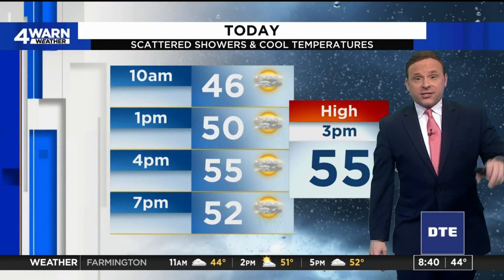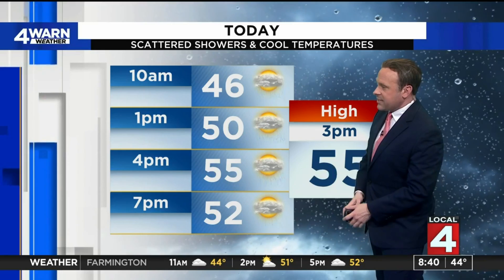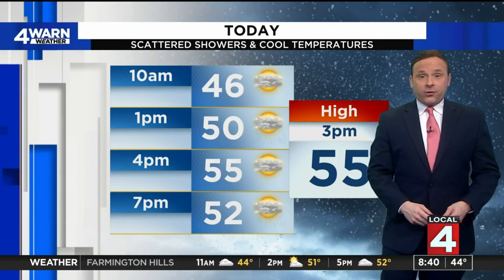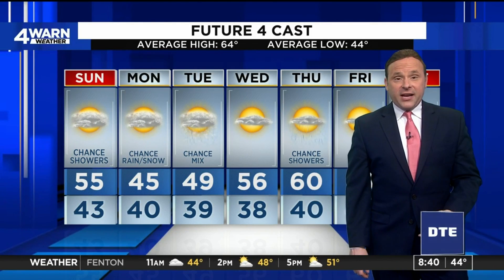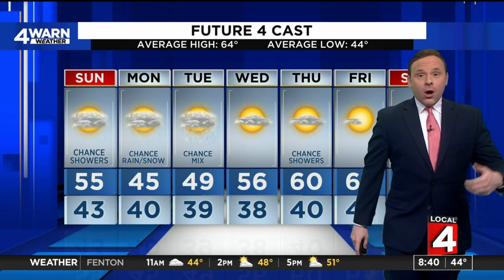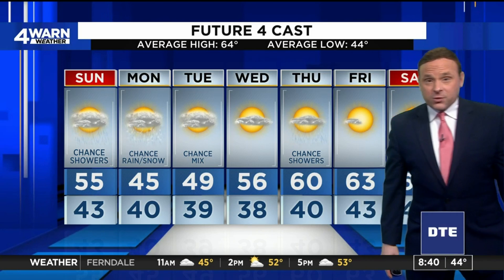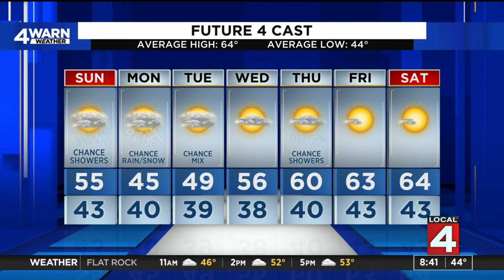So for today, umbrellas and jackets needed. Forties by mid-morning, fifties is all we're going to muster this afternoon. We'll top out at 55 degrees today with those scattered showers on and off the entire day. That rain-snow mix tomorrow afternoon, evening, and Tuesday finally gives way to some sunshine — we're back into the mid-fifties by Wednesday. Holding on to another chance of some showers heading into Thursday with another disturbance before the low-to-mid sixties move in Friday and Saturday with plenty of sunshine.